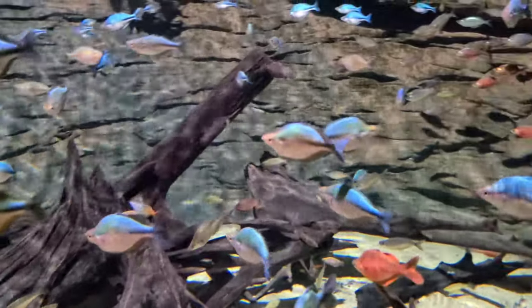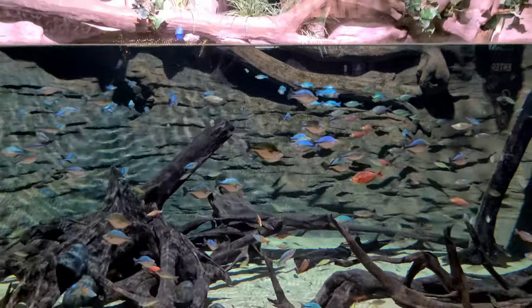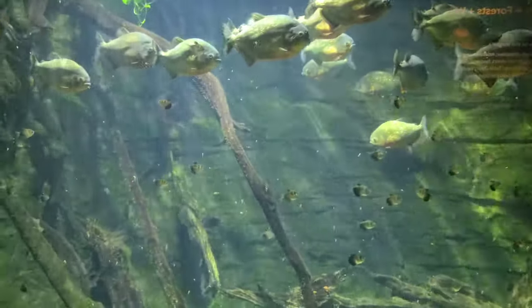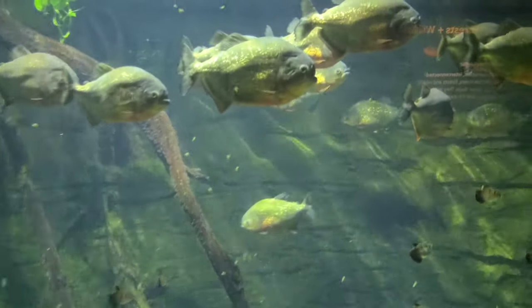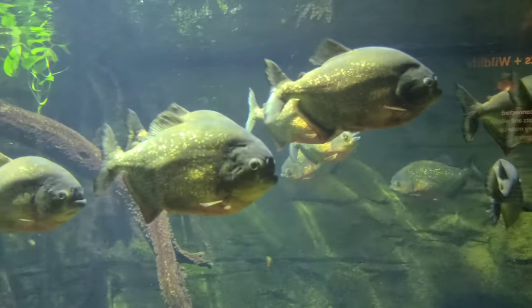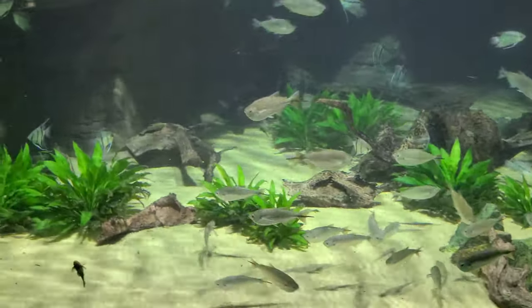This is an absolutely striking display of Australian rainbow fish in all variants of color. And one of the terrors of the Amazon — the piranha. However, when I've kept these fish, they've been kind of lazy. Maybe it's because I feed them too regularly and they just expect food.